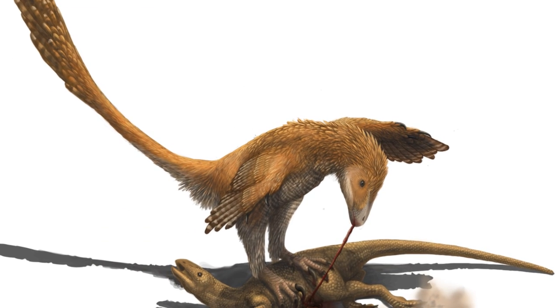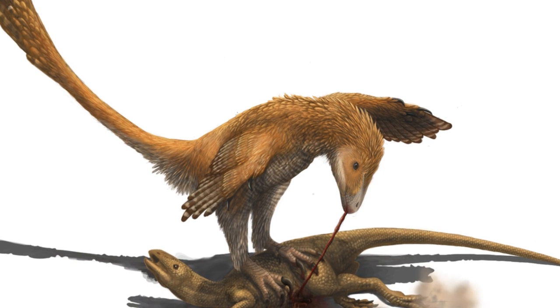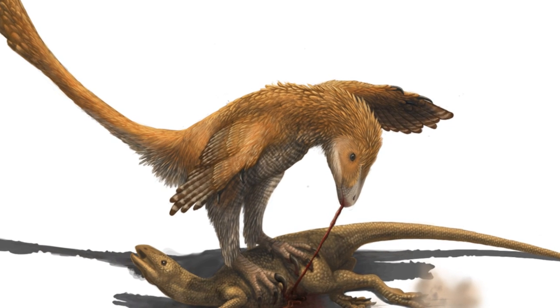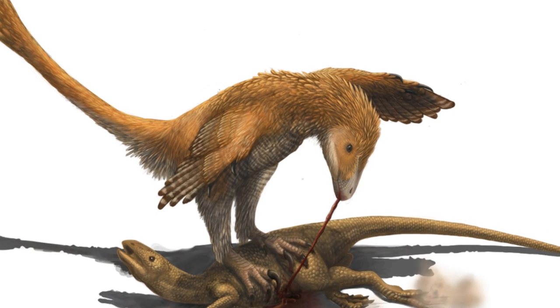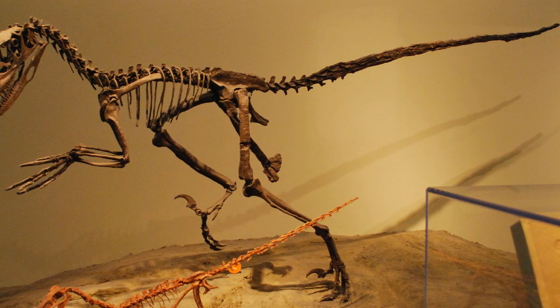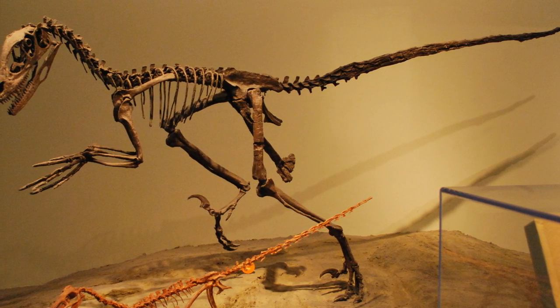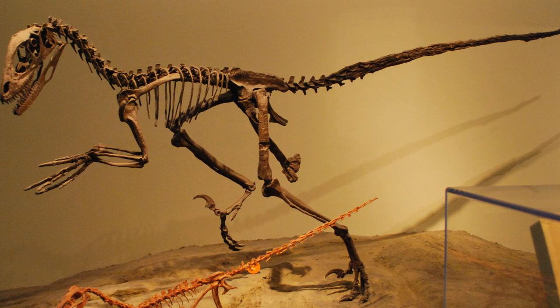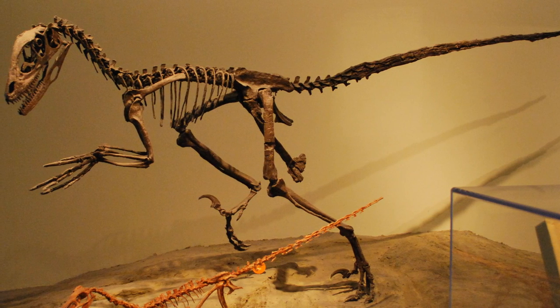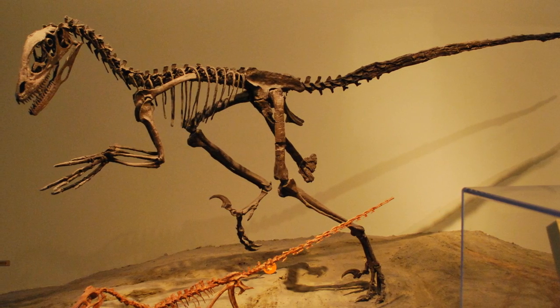Deinonychus was discovered in 1931 in the south of Montana, when the well-known palaeontologist Barnum Brown was searching for fossils of the ornithopod Tenontosaurus. Brown discovered the skeleton of a small carnivore, which he informally named, but later research by John Ostrom and others found that this skeleton, along with other material they had collected, were actually the same species. Ostrom published what he had found in 1969, and Deinonychus was named.